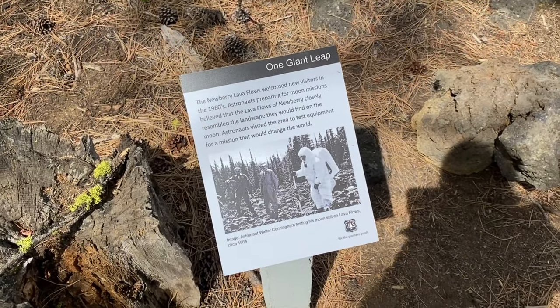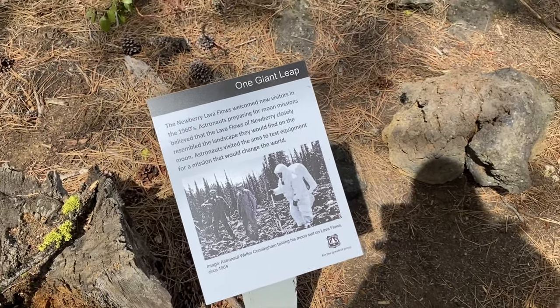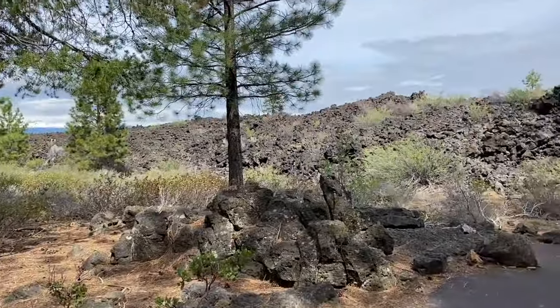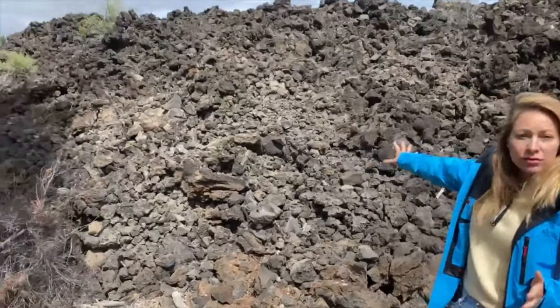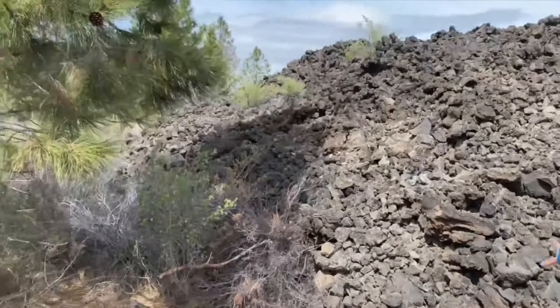They brought astronauts here to test equipment for the missions to the moon because the landscape resembled the moonscape. And behind us you can see the lava fields right here. It kind of has the texture of charcoal.